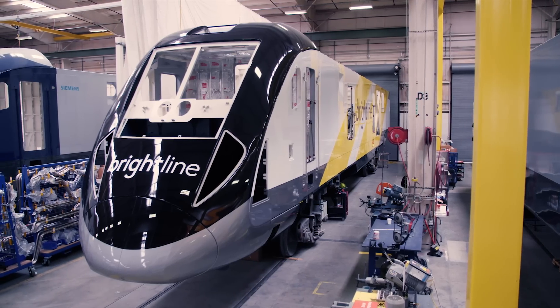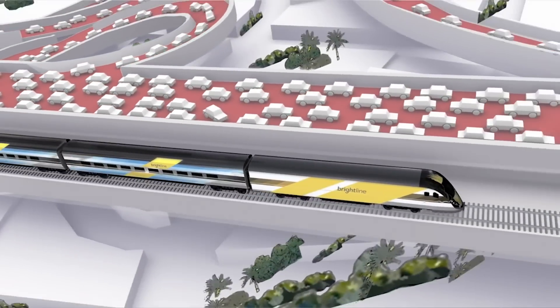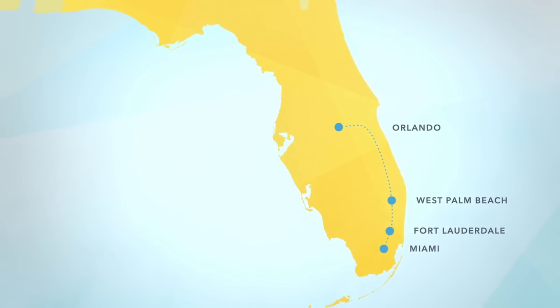These beauties are destined for Brightline, a new privately funded service that will eventually connect Miami to Orlando. Brightline is the country's first private sector inner-city express passenger rail service, being built to service the major metropolitan areas of the state of Florida.